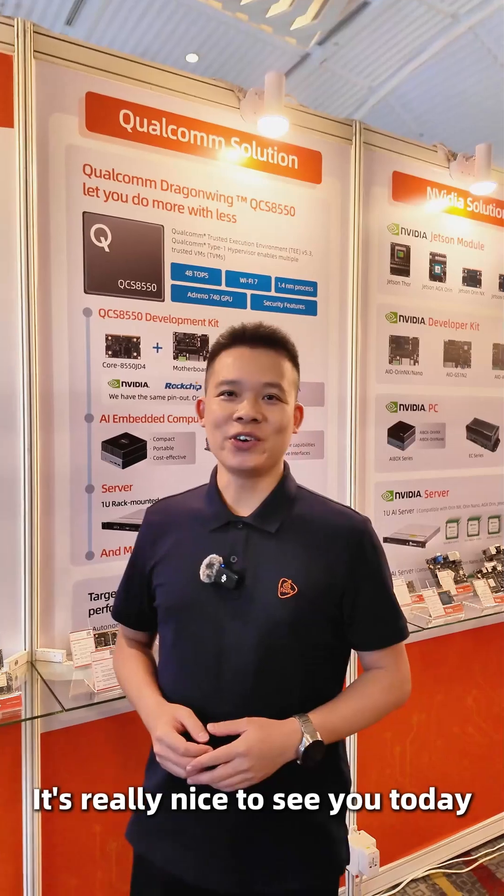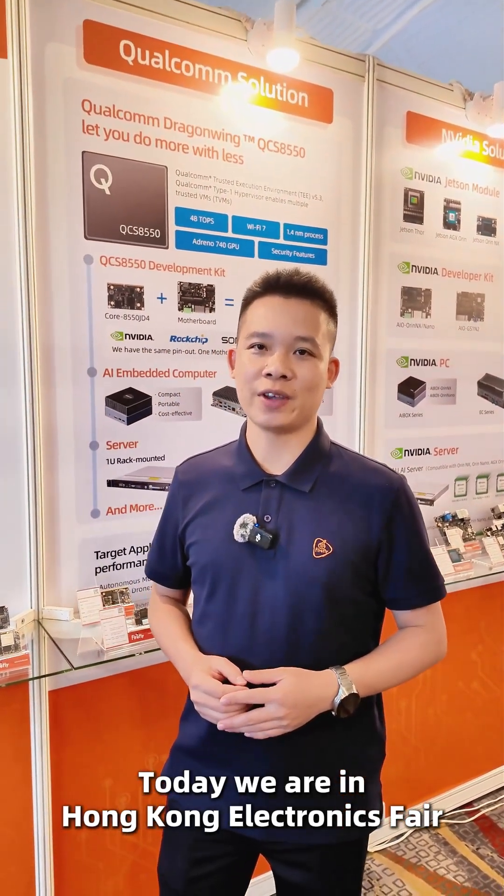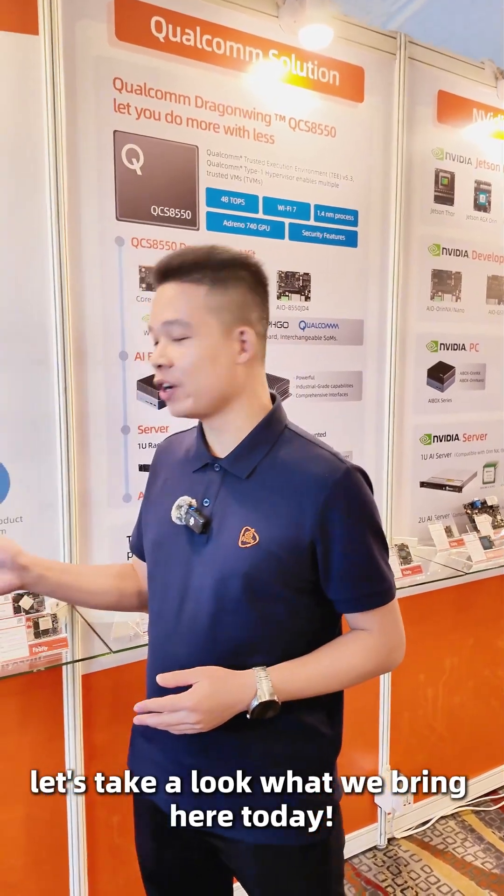Hello ladies and gentlemen, it's really nice to see you today. Today we are at Hong Kong Electronic Fair. Now let's take a look at what we bring here today.